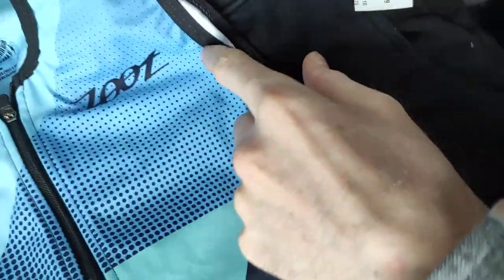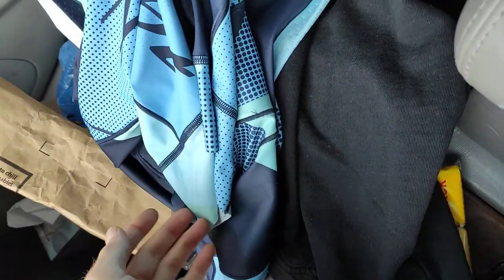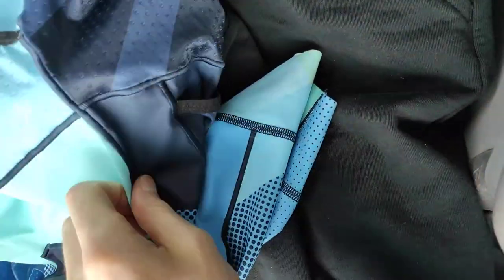All right guys, I got a couple of bolos for you today — a couple of brands I didn't even know about and I just thought they look nice. So I looked at the comps, and sure enough this zoot suit — it's a triathlon type of deal, like it's a whole suit — and it's in pretty good shape, really good shape actually.